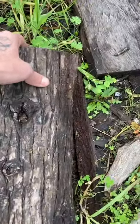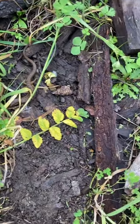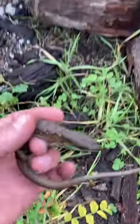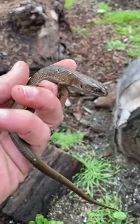Started flipping some logs, and voila — found a kind of sub-adult Elgaria multicarinata, which is the alligator lizard. Love these guys, super cool lizards. Adios.